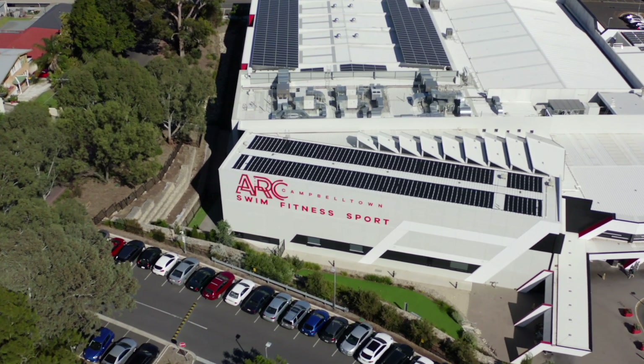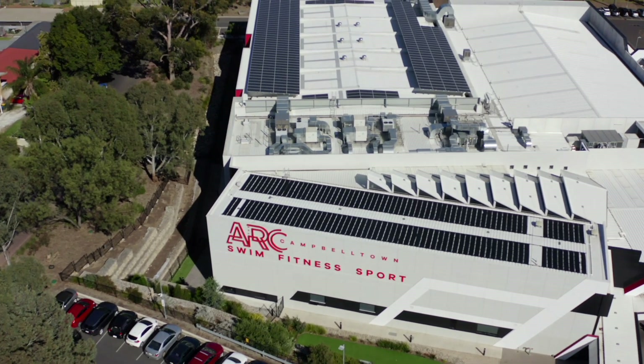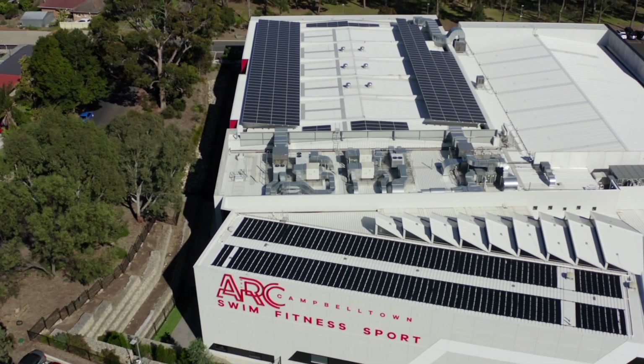The Arc Campbelltown was a project tendered out by the Campbelltown Council to generate energy. One of the challenges was that the building couldn't actually hold the load of the solar panels initially, so we had to get creative with engineering.